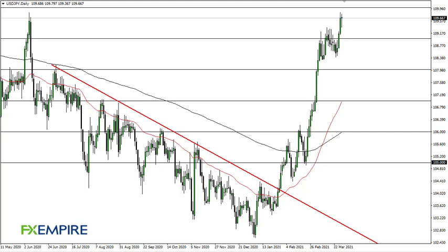From FX Empire, this is Chris taking a look at the dollar yen. We continue to find reasons to go higher, and after the initial sell-off on Monday we continued to turn around. Now it looks as if we are trying to reach towards 110 — 110 of course being a large round number that obviously will attract a certain amount of attention.